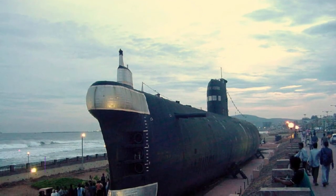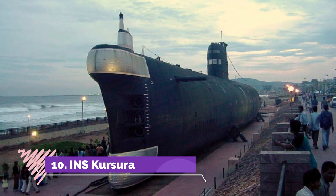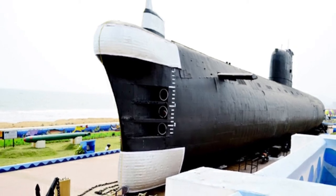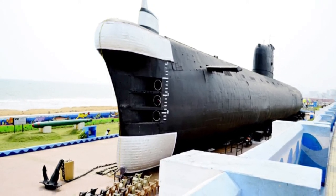Number 10: INS Kursura. INS Kursura is the fourth submarine of the country. After 31 years of war service, this submarine has been transformed into a museum ship in Visakhapatnam. It is harbored at the port of Visakhapatnam and is a must-visit museum.